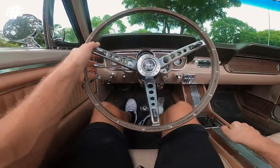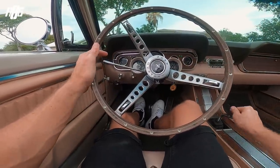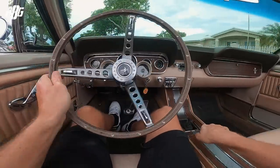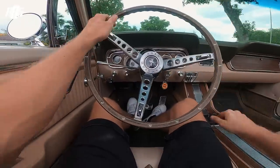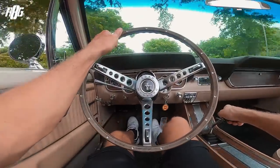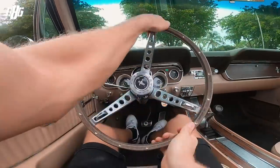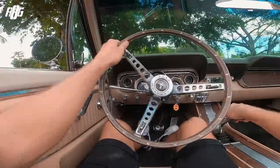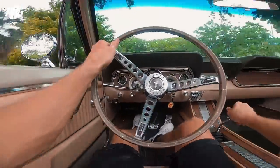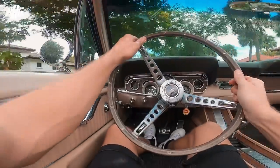No power steering — off we go! Look at that indicator light working very well here. The 289 cubic inch engine — beautiful.